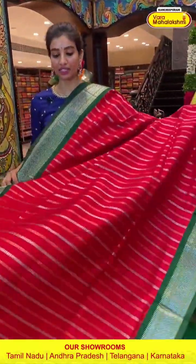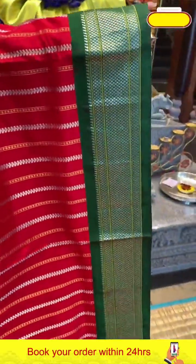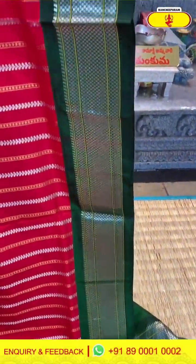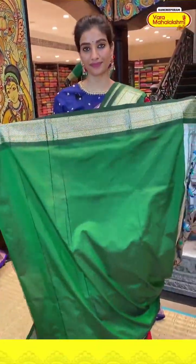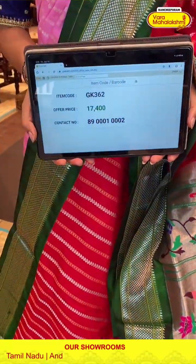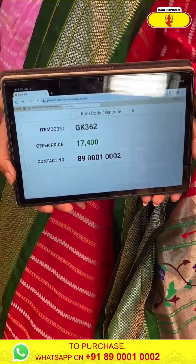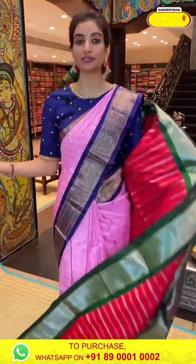Red and green color saree with golden and silver stripes over the body. Green color border. Paithani pallu and green color blouse. Code GK362, price 17,400. Click a screenshot and send to our number.